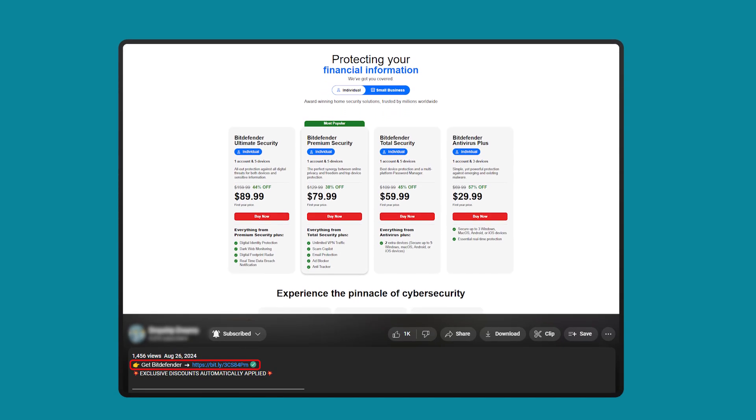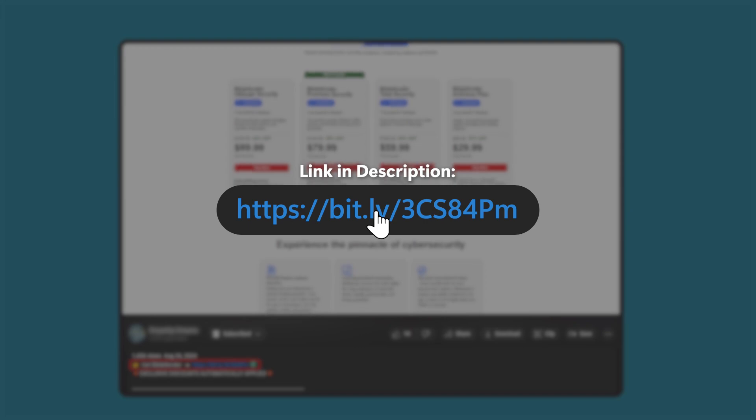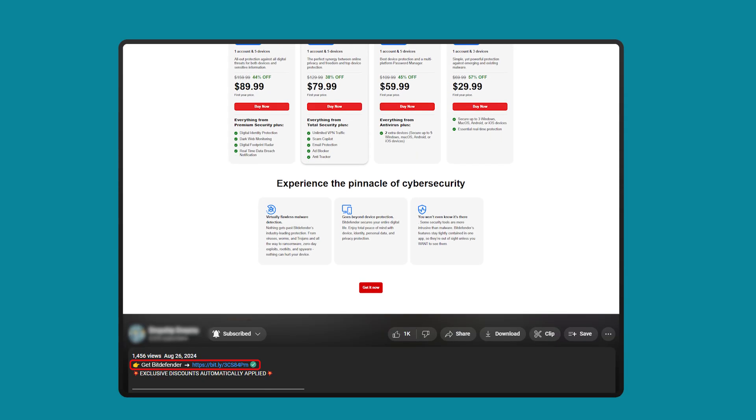If you want the best possible deal for Bitdefender, hit the link in the description, because most of the stuff I mention has special deals you won't find just by going to their site directly. So keep that in mind as we go throughout.